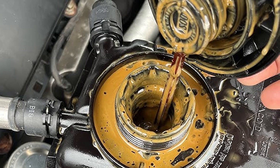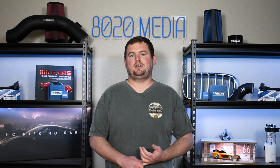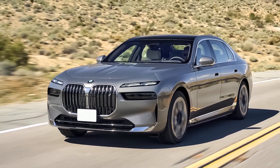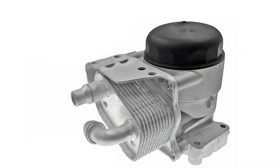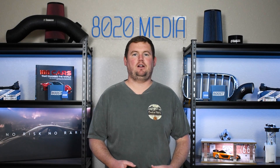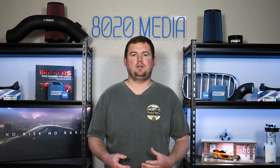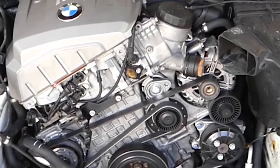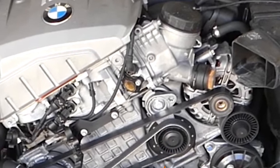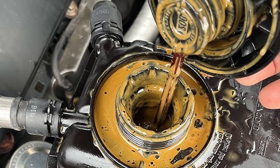The fifth and final symptom is oil and coolant mixing. As mentioned earlier, these oil filter housings on most modern BMWs double as not only the engine oil filter housing but also as the oil cooler, so they have both oil and coolant flowing through them. Any gasket failure could potentially lead to oil and coolant mixing, which is a much more serious symptom that could cause very serious engine damage if not caught in a timely manner. So if you suspect you have an oil filter housing gasket leak, it is very important to get that addressed as soon as possible.